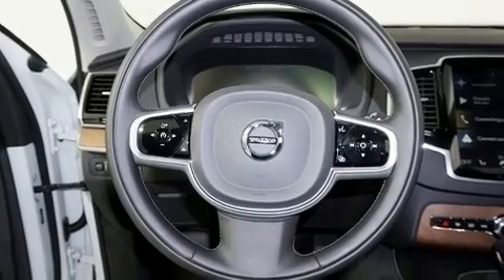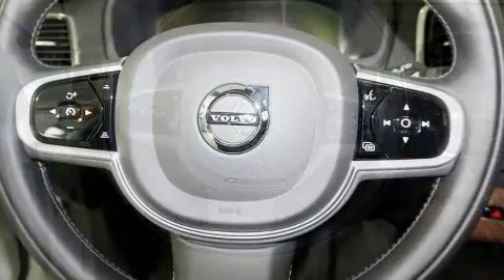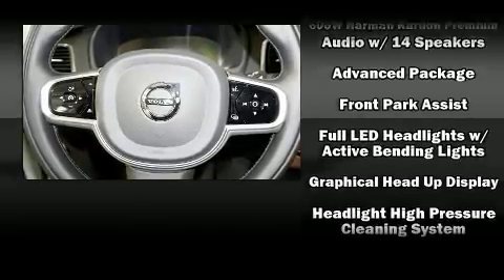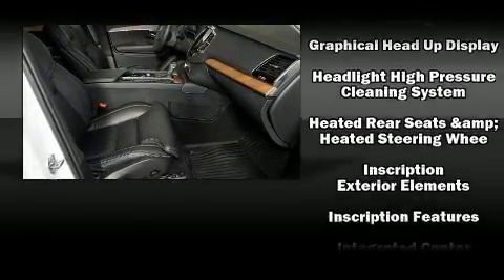Fully automatic headlights, a power rear cargo door, and remote keyless entry are also included. For drivers who enjoy the natural environment, a power moonroof allows an infusion of fresh air.